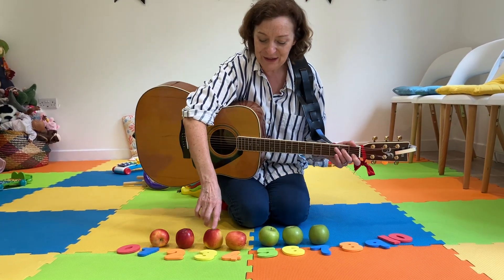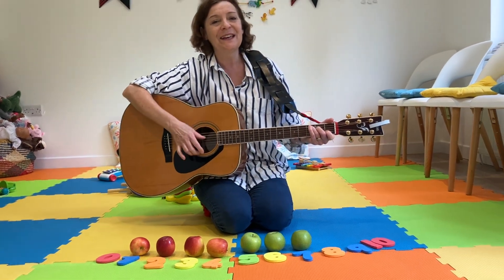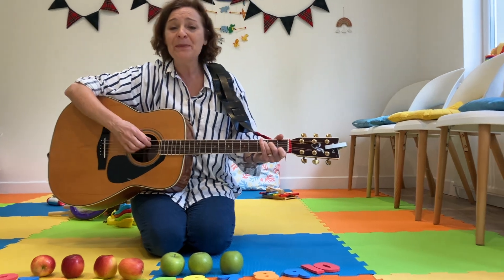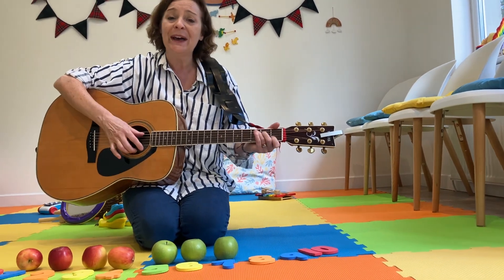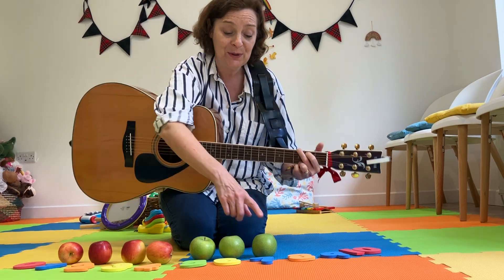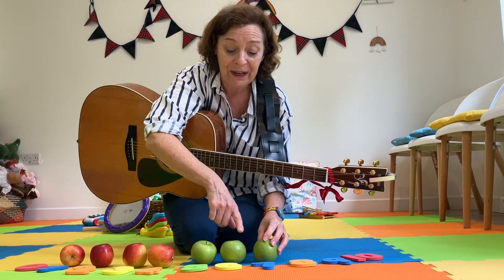One, two, three, four, five, six, seven apples sitting in a row. And if one apple sits, now I have to go. So seven take away one is six.